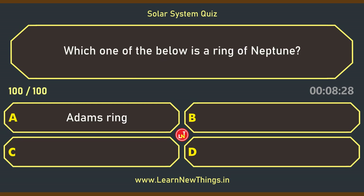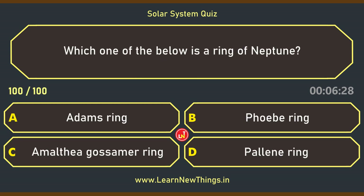Which one of the below is a ring of Neptune? Adams Ring.